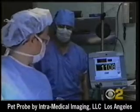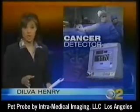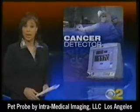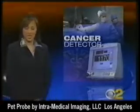The pet probe has just become available and so far it's being used on people with melanoma, breast, colon, and pancreatic cancer. It's currently available in just a few hospitals.